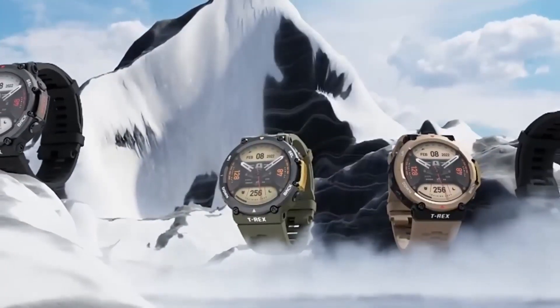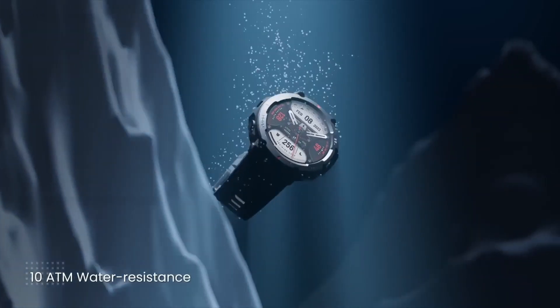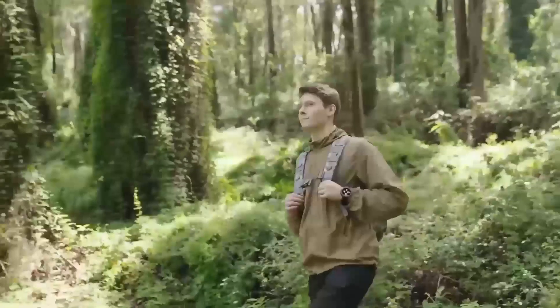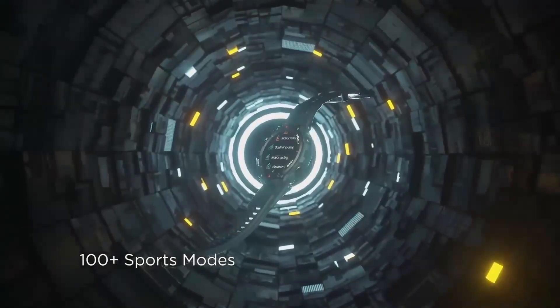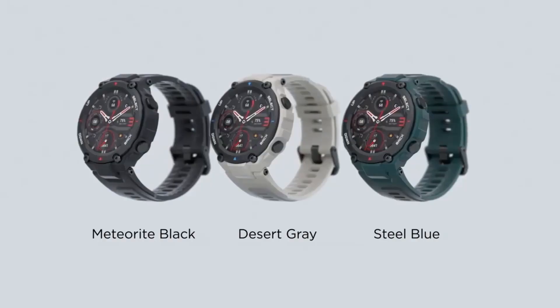What really gets me excited is the potential for customization. With the Instinct 3 Solar, you can choose from a range of different straps and faces to suit your personal style — it's not just a smartwatch, it's a fashion statement. And then there's the navigation system, which is incredibly accurate and easy to use, whether you're hiking in the mountains or exploring the city. One of the most impressive features is its ability to connect with other Garmin devices — imagine syncing your route with your smartphone or tablet to analyze your performance. Plus, the watch can store hundreds of songs and connect to Bluetooth headphones for a seamless listening experience.